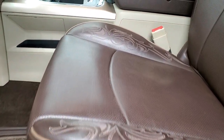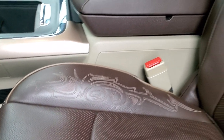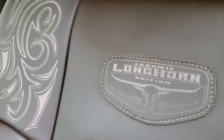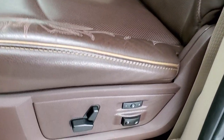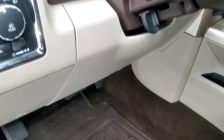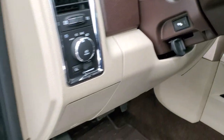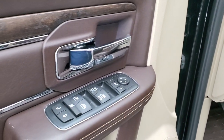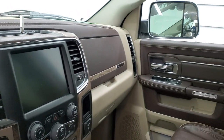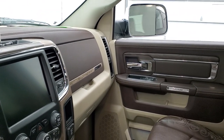Inside, the Laramie Longhorn package gives you the brown leather interior with the Longhorn patch on the back, cool designs on the seats, and tan piping. You get the memory driver's seat with lumbar, factory all-weather floor mats, auto headlamps, power pedals, audio controls on the back of the steering wheel, power windows, locks, and mirrors. You also get the really nice dark wood grain trim, and the mirrors fold in on both sides — I always like showing both sides so you know they're both working properly.